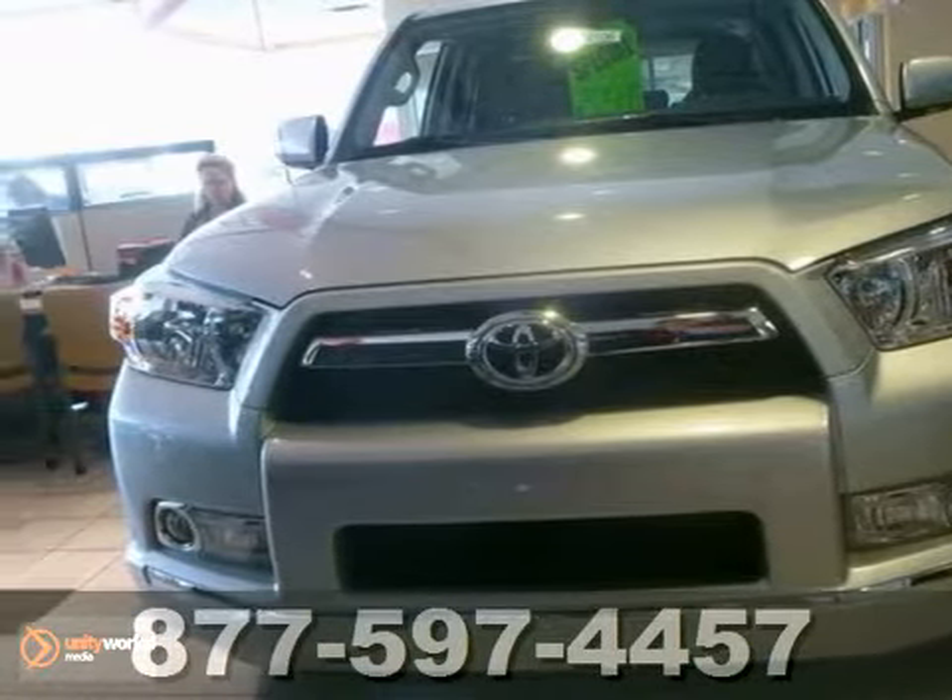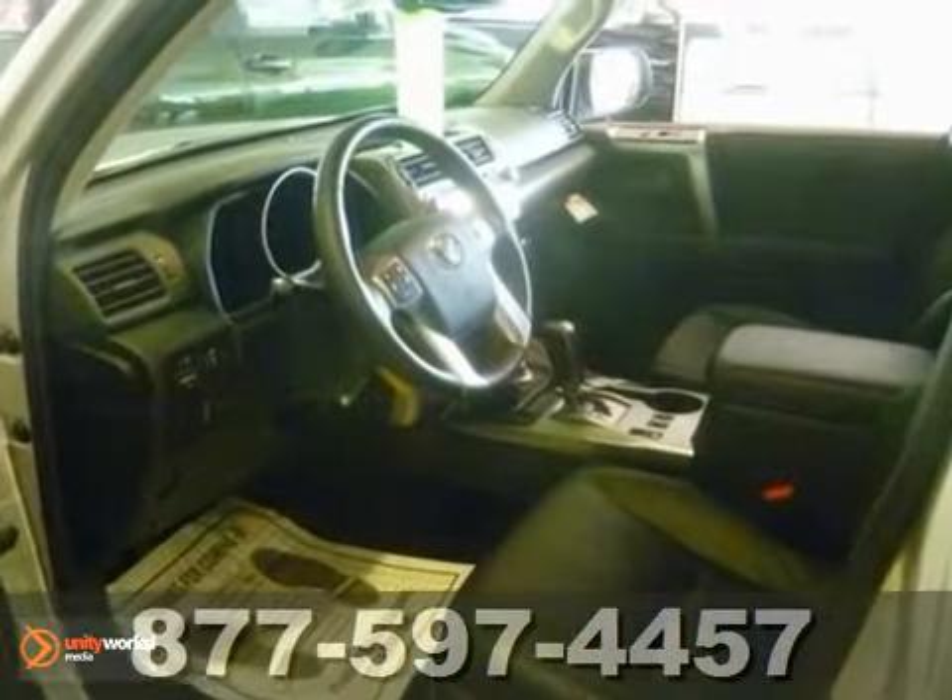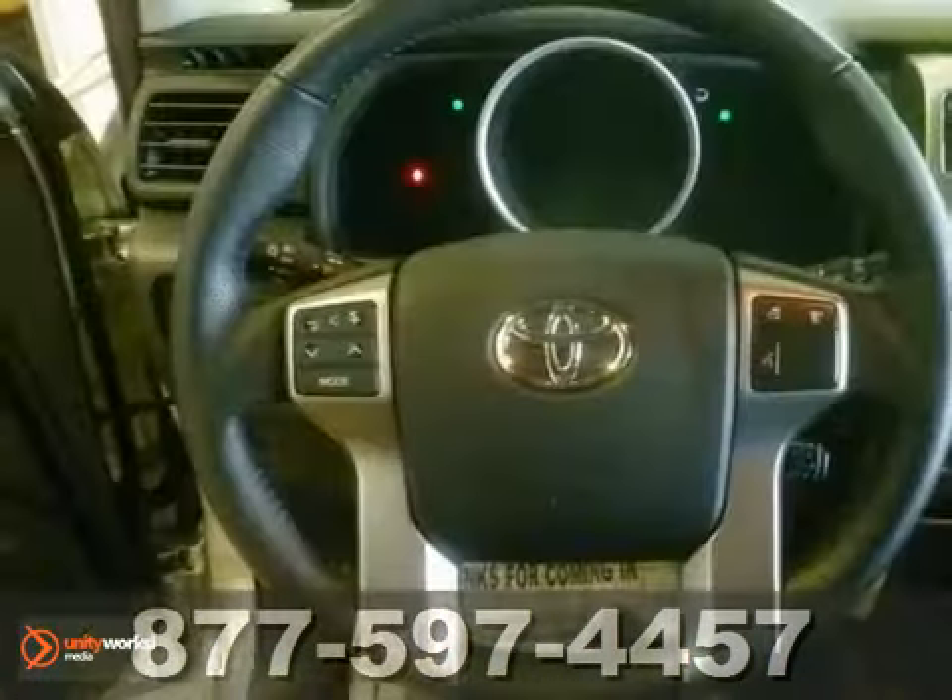This 2012 Toyota 4Runner Sport Utility is hot. It gets 17 miles per gallon in the city and 22 on the highway.